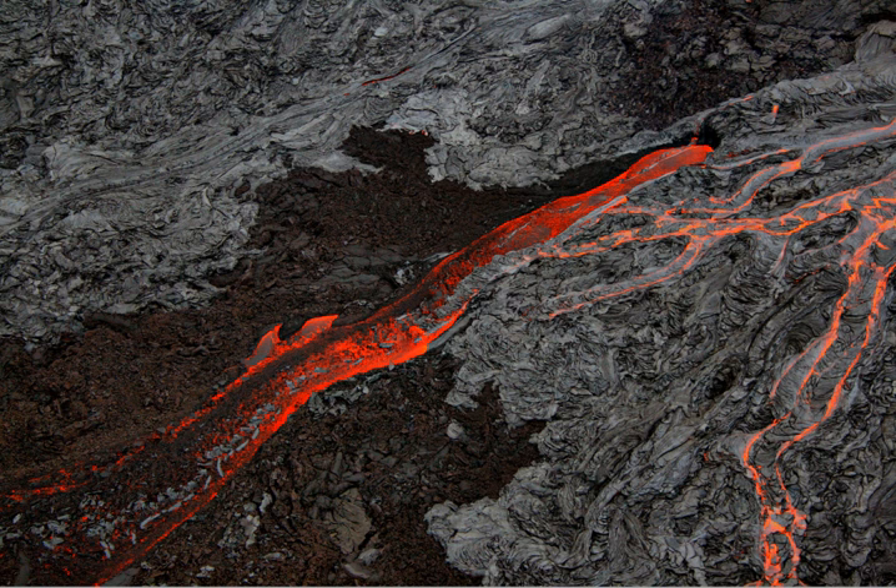Hawaii Volcanoes National Park, established on August 1, 1916, is an American national park located in the U.S. state of Hawaii on the island of Hawaii. The park encompasses two active volcanoes, Kilauea, one of the world's most active volcanoes, and Mauna Loa, the world's most massive shield volcano.